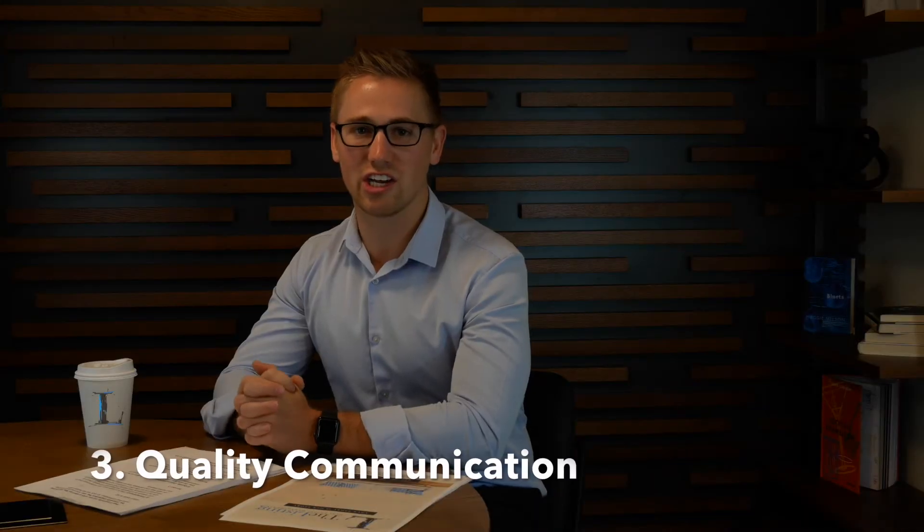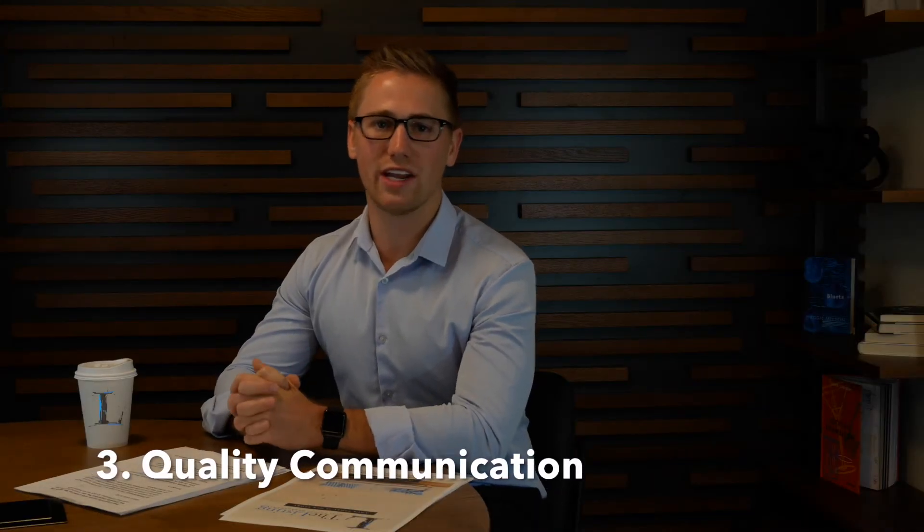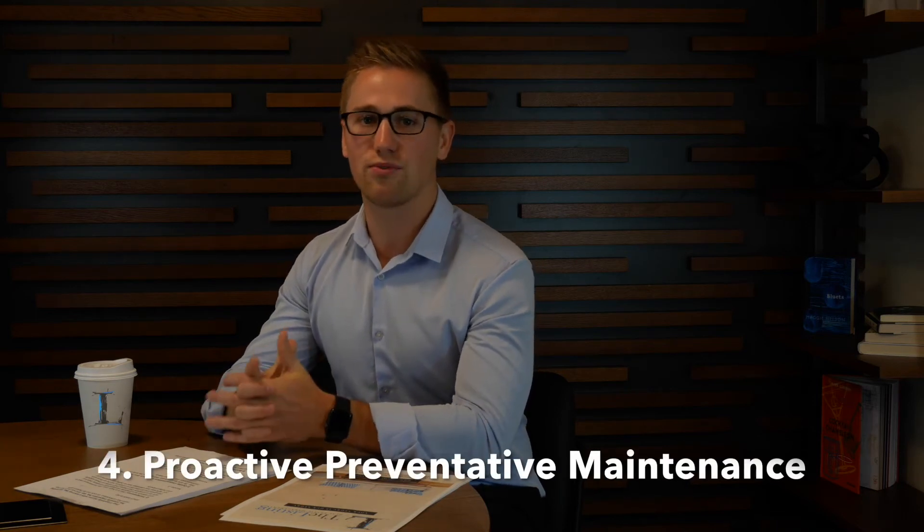Number three: quality communication. Everybody likes to be in the know and in the loop on what's going on within their rental property. So look for a company that's going to be able to provide you the level of communication that's specific to your needs.